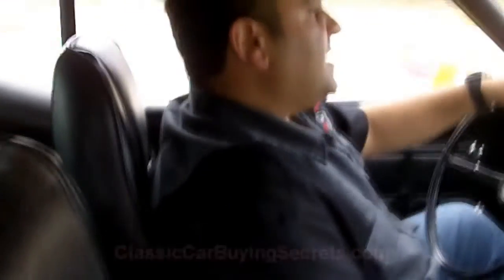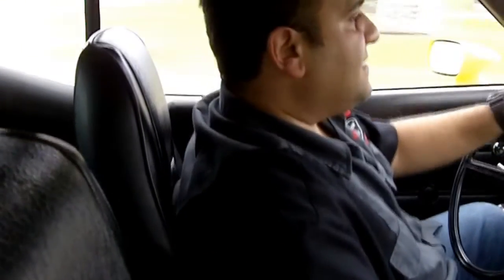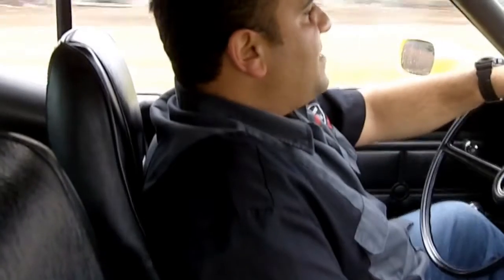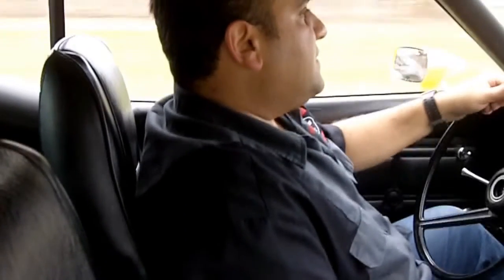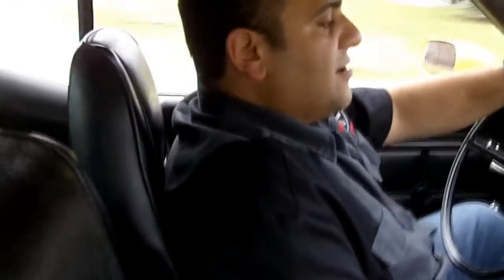Don't forget to go to ClassicCarBuyingSecrets.com and download the 7 Deadly Mistakes to Buying a Classic Car Online. We save many people thousands of dollars from scams out there. Be sure you download that and take a look at it.